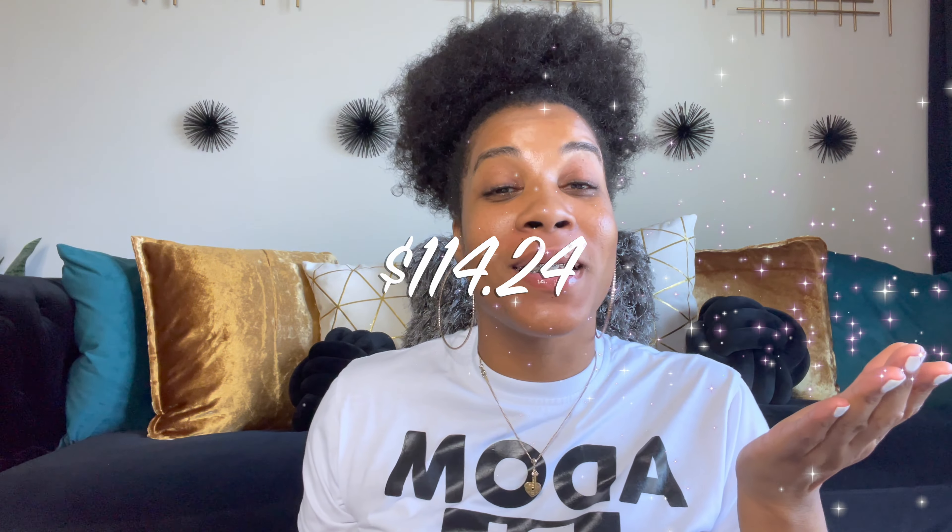My first payment was $114.24! Cha-ching! It's shopping spree time — we're about to tear up Five and Below!